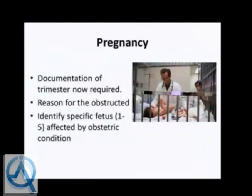For pregnancy, the documentation of the trimester is now required—counted from the first day of the last menstrual period. The most important thing for coding is the number of weeks the patient is pregnant. The episode of care has been deleted as a requirement. For obstructed labor, we now need to incorporate the reason for the obstruction. Code extensions identify the number of the fetus—one through five—affected by the obstetric condition, so if multiple pregnancies are involved and one fetus is affected and another is not, that must be documented.